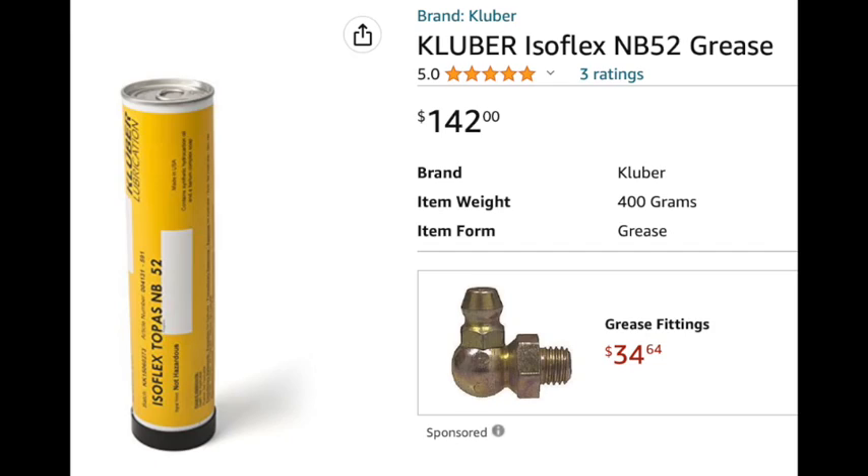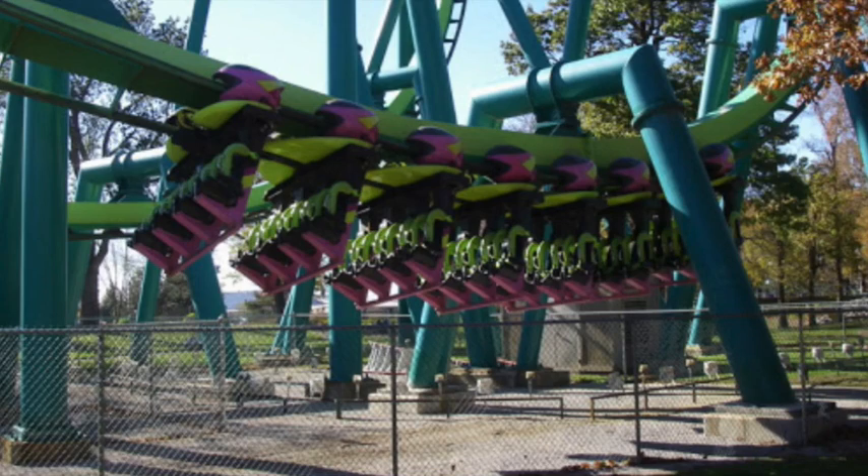That stuff is awesome. A lot of times it runs you about a hundred dollars a tube. You don't need much — the wheels require very, very little grease. The more grease you put in, the more friction there is, the faster it wears down, the slower your train goes. Greasing wheels is how you valley roller coasters, and that is not good to do. So you want to put lightweight, fast grease in — just a tiny bit. We're talking three to four cc's per wheel. That's it.